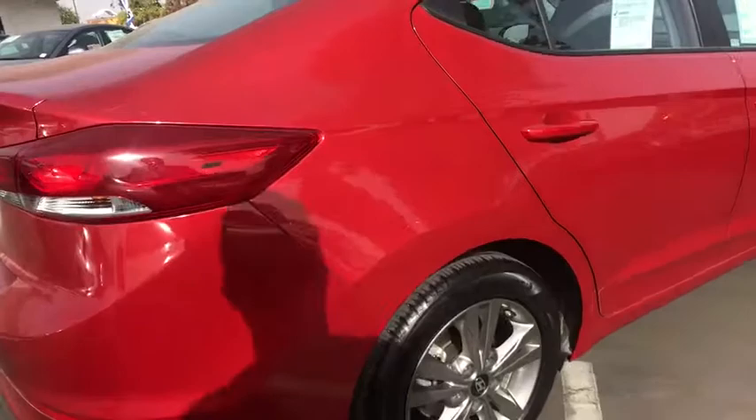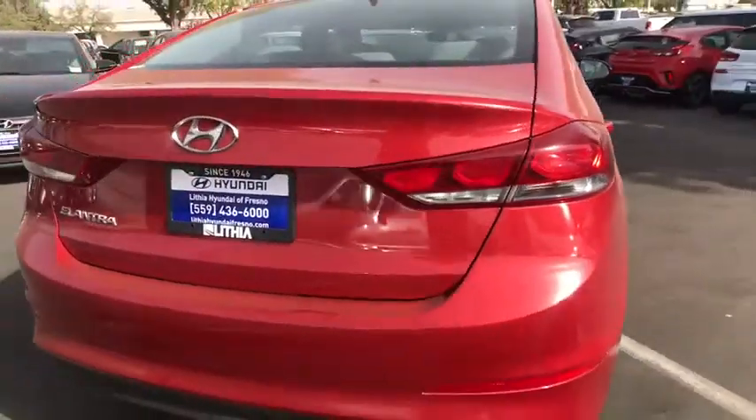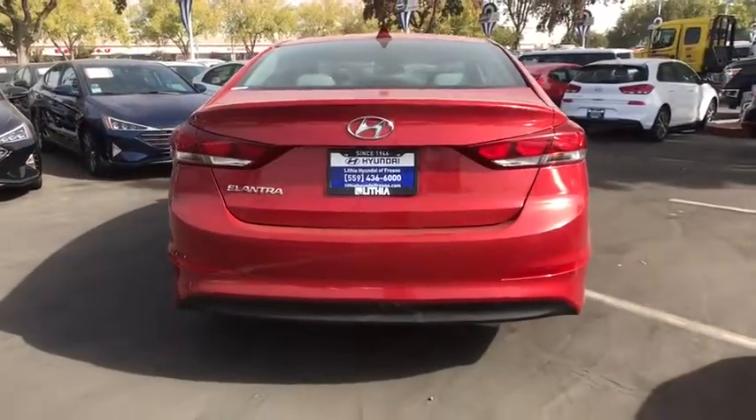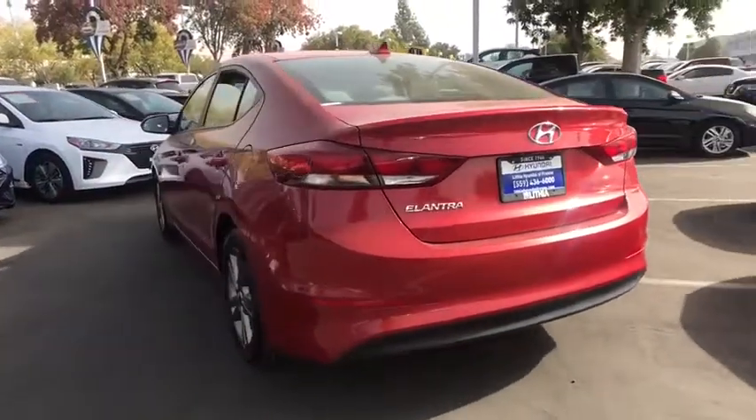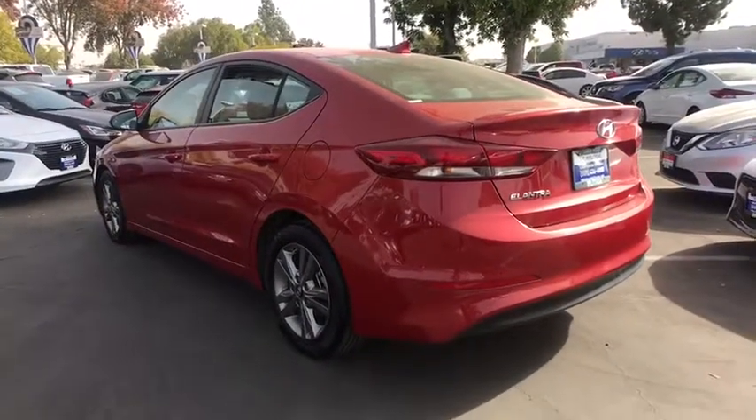This vehicle has less than 50,000 miles. Here are some of this vehicle's great options: keyless entry, backup camera, Bluetooth, power steering, adjustable steering wheel, four-wheel disc brakes.